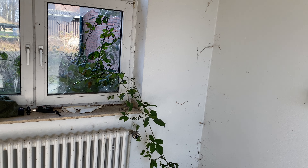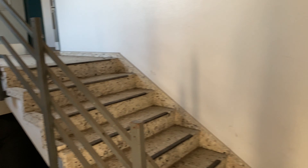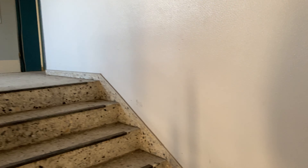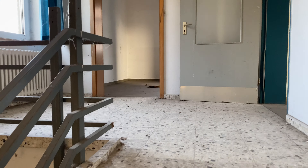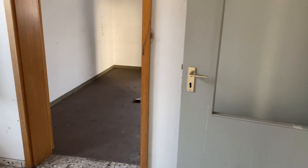Natürlich schon direkt: die Natur holt sich alles zurück. Und das Schöne ist sogar, hier ist nicht viel kaputt gemacht worden. Dann gehe ich nach unten – wenn irgendetwas hier ist – dann gehen wir direkt in den Keller.